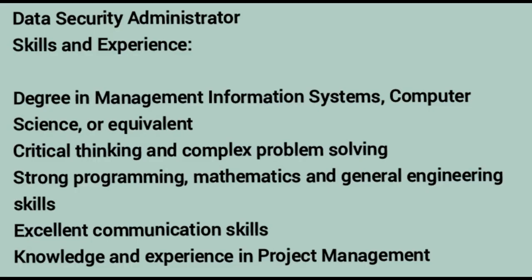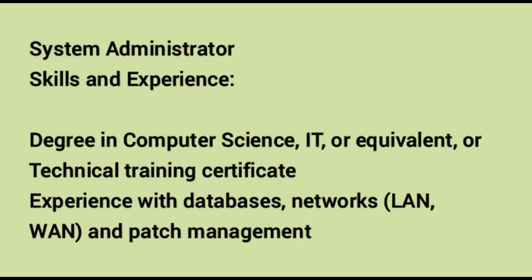Number five — Data Security Administrator. Skills and experience required: a degree in management information systems, computer science or equivalent. Critical thinking and complex problem solving. Strong programming, mathematics and general engineering skills. Excellent communication skills. Knowledge and experience in project management and development.